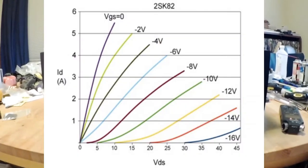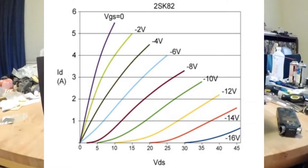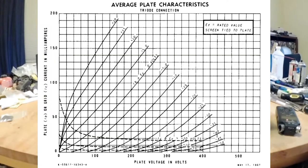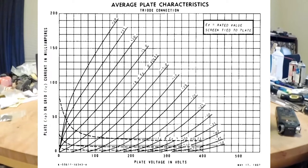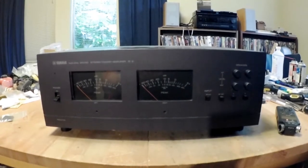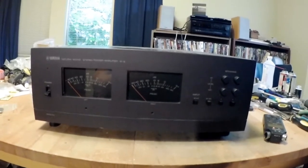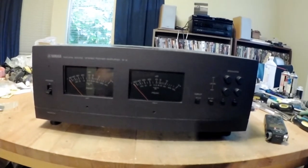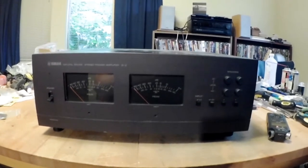VFETs, if you actually look at their characteristic curves, the curve resembles a triode very much. VFETs have the same sort of simple distortion mechanisms that triodes have, which means they sound very pleasant to the human ear.